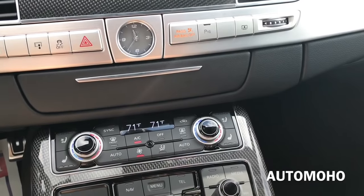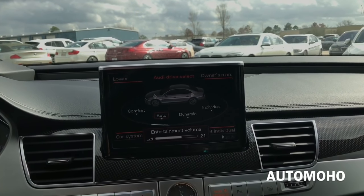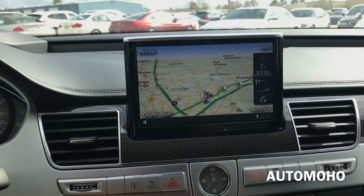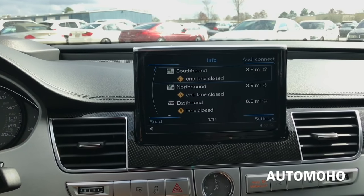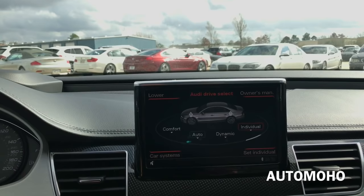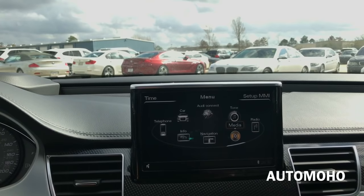There's the navigation system — the system is super responsive. On the menu you have navigation info, telephone, and car settings. Inside car you have Audi drive select where you can choose between individual, dynamic, and different driving modes. There's also Audi Connect, tone settings, radio, and media.